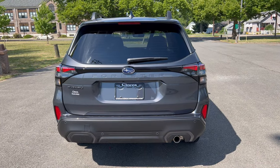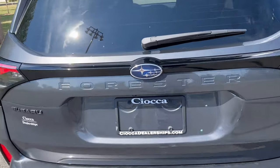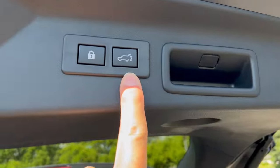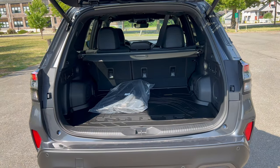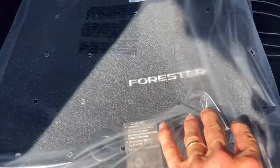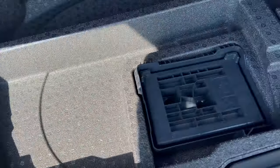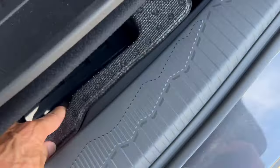Getting into the cargo area of the Forester — you can pop it from the dash, the key fob, or the button right above the license plate. A couple of beeps and then nice electric assist on the way up and down. With the rear seats up, we're looking at 29.6 cubic feet of cargo space. Carpeted floor mats and an all-season cargo mat in the vehicle. Open it up and there's more storage underneath, and below that a spare tire and tools — thank you, Subaru, for the spare.